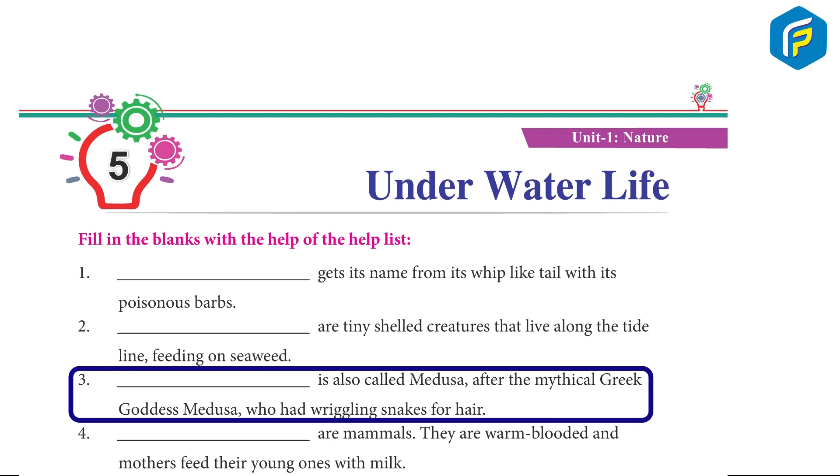3. Jellyfish is also called Medusa, after the mythical Greek goddess Medusa, who had wriggling snakes for hair.